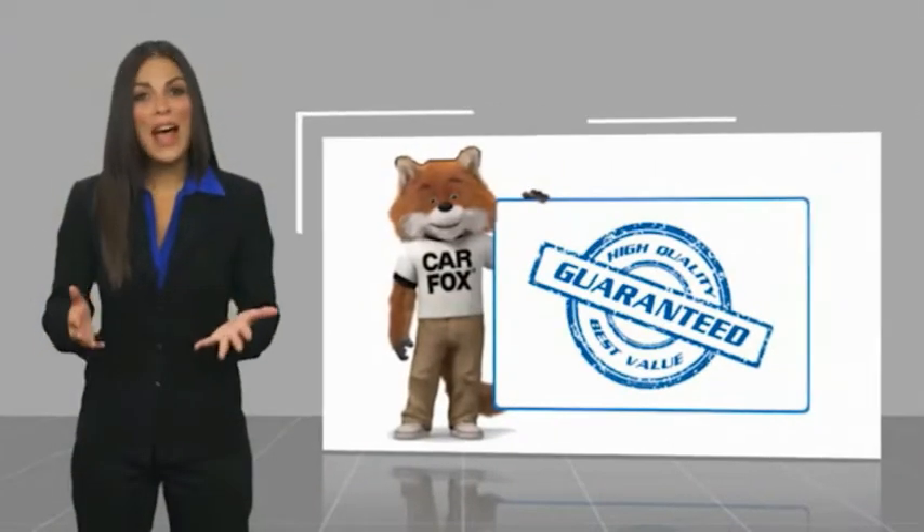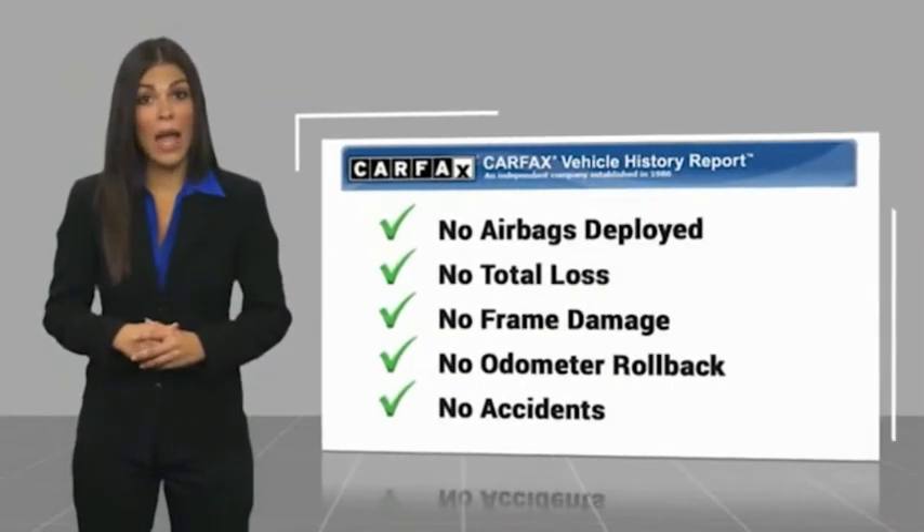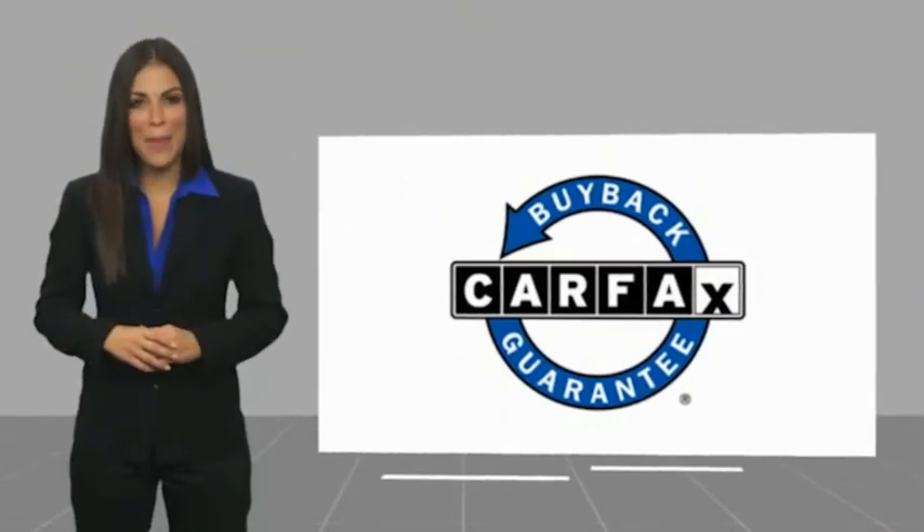Here's another high-quality vehicle with a Carfax vehicle history report. Be sure to find a complimentary copy of this report online or contact the dealership. This vehicle qualifies for the Carfax buyback guarantee.